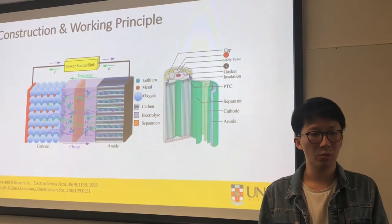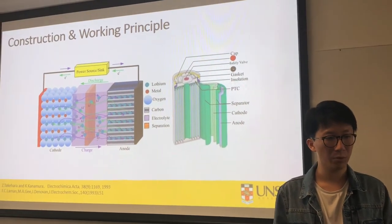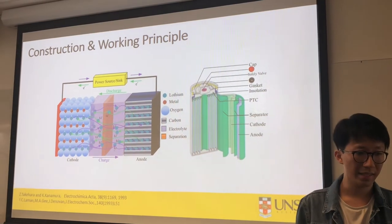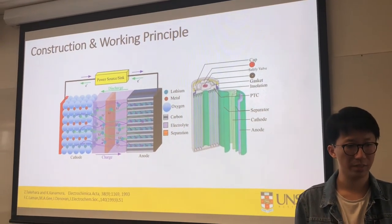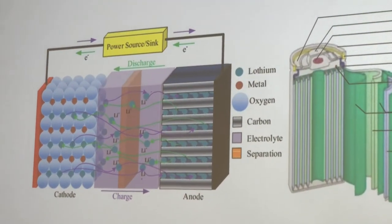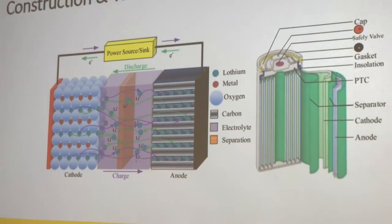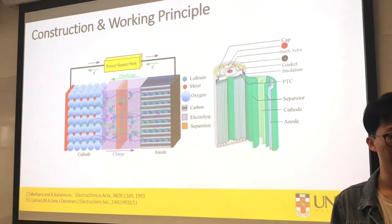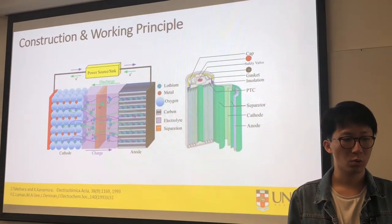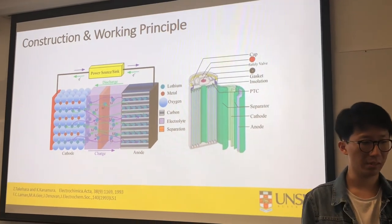Now you must be wondering how we increase the capacity to that level. To explain, I would like to introduce the basic working principle of the battery — the insertion reaction. Let's look at this picture. When we are charging a commercial battery, electrons enter the anode and cause lithium ions from the cathode to meet up with them. Once at the anode, the lithium ions intercalate between the graphite carbon layers. When the battery is discharging, the process reverses.